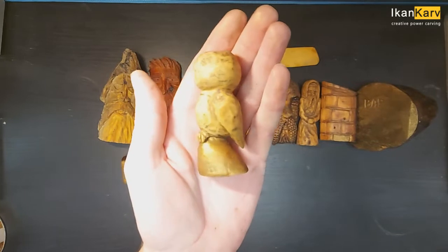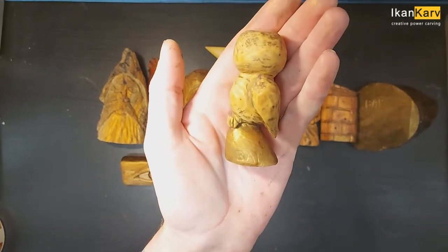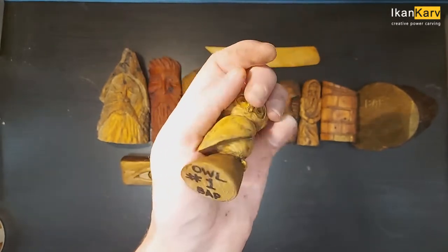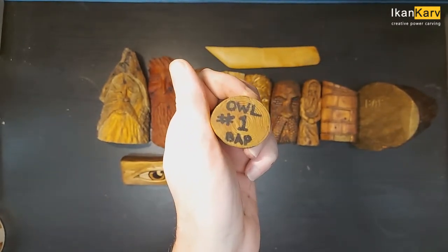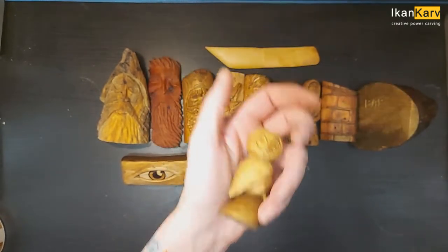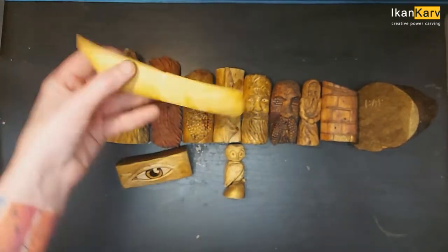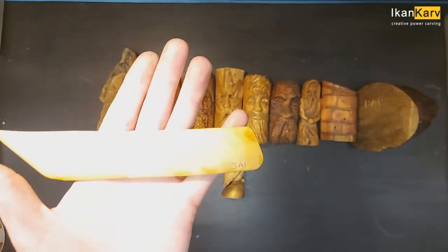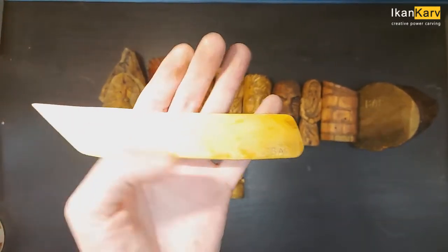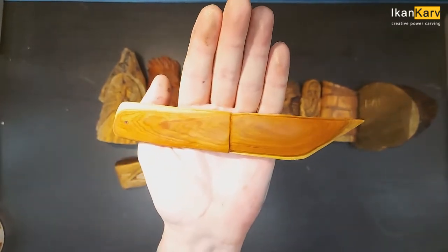He's got a wee signature on the back. Now number one — that signature on the back, and the grain on that is special.